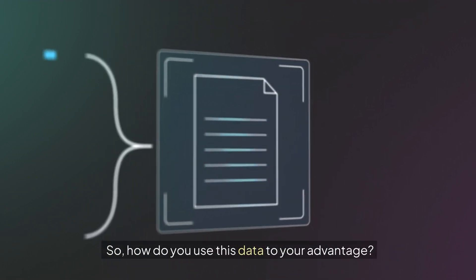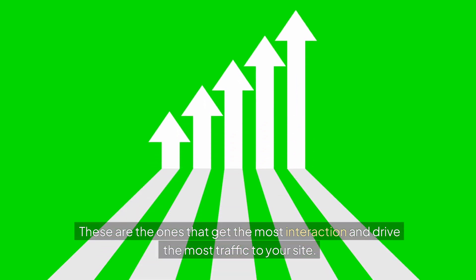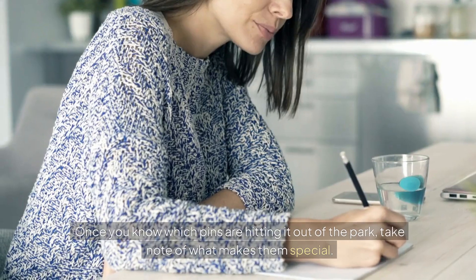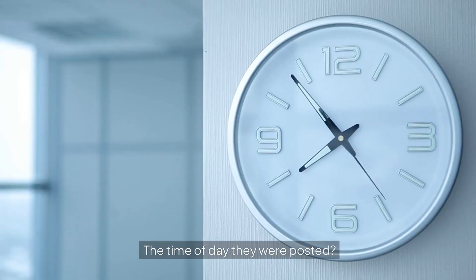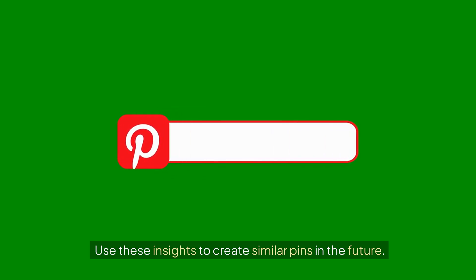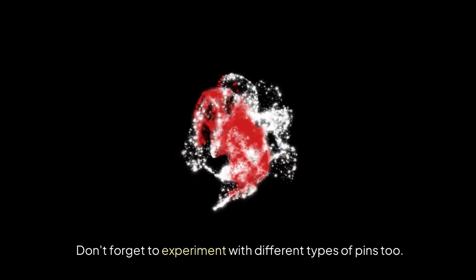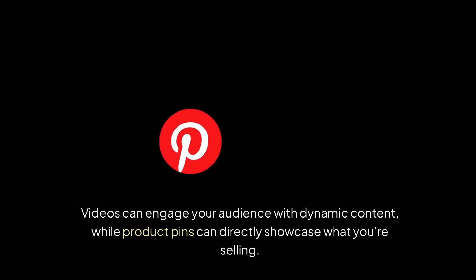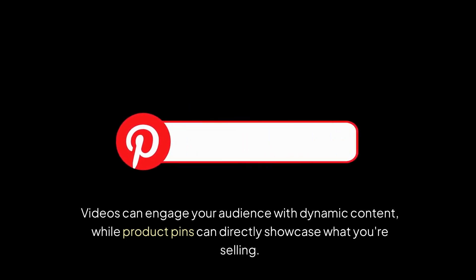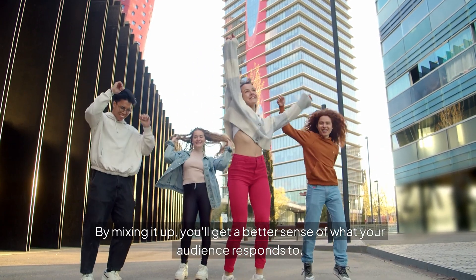So how do you use this data to your advantage? First, identify your top-performing pins — the ones that get the most interaction and drive the most traffic to your site. Once you know which pins are hitting it out of the park, take note of what makes them special. Is it the design? The type of content? The time of day they were posted? Use these insights to create similar pins in the future. Don't forget to experiment with different types of pins too. Infographics can be great for sharing valuable information in a visually appealing way. Videos can engage your audience with dynamic content, while product pins can directly showcase what you're selling. By mixing it up, you'll get a better sense of what your audience responds to.